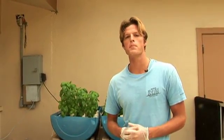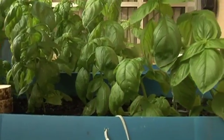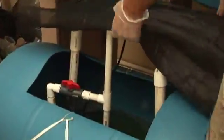What I'm doing here is testing two alternative growth methods for the herb basil. The best part about aquaponics, besides the rate of growth, the speed of growth, the size, the quality, is you don't just get plants — you also get fish.